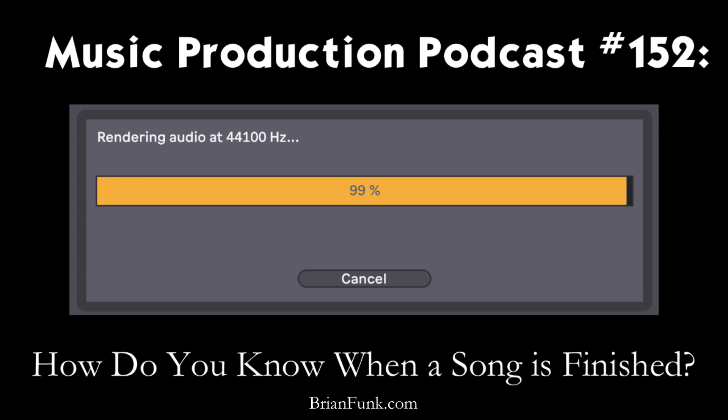How's it going everybody and welcome to the Music Production Podcast. My name is Brian Funk, I'm a musician and Ableton certified trainer, host of this show. Today's episode is going to deal with finishing songs. Just before we get into that, I want to invite you to check out my website brianfunk.com.